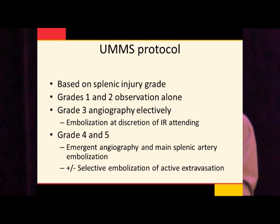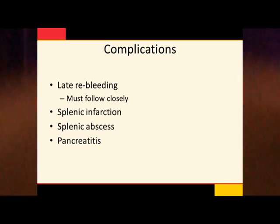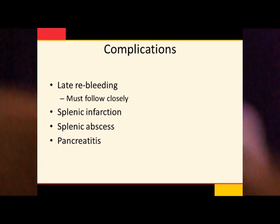Patients with grade 4 or grade 5 splenic injury on CT go to emergent angiography and are treated with main splenic artery embolization, plus or minus a more selective embolization. This is because we know that if a patient has a grade 4 or 5 splenic injury and the angiogram comes back negative, those patients have a higher chance of late re-bleeding. Complications for spleen interventions include late re-bleeding, splenic infarctions, splenic abscess, and pancreatitis.